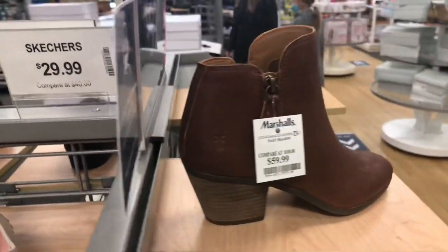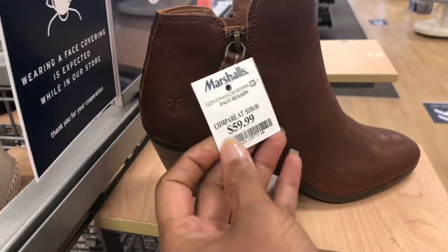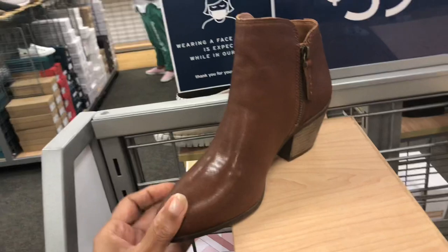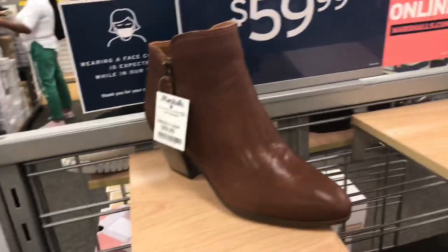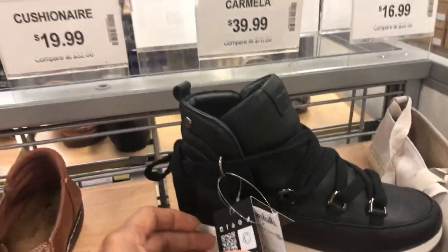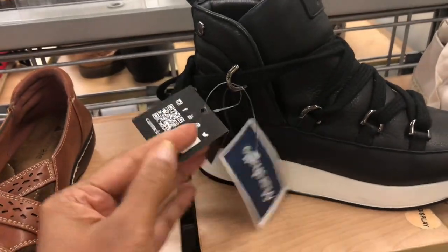I see these boots on the side — I know this is a Frye for $60. This is nice, beautiful. This is also by Carmela, black leather, $40.